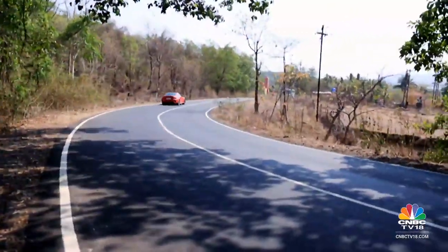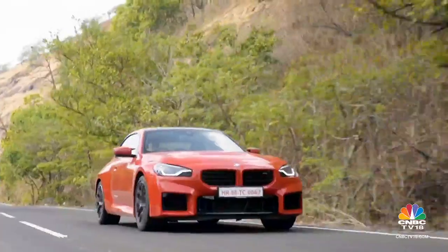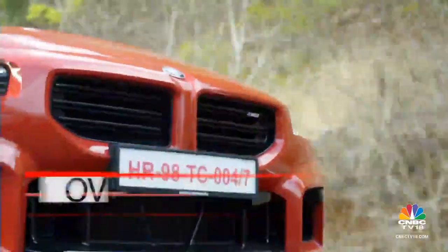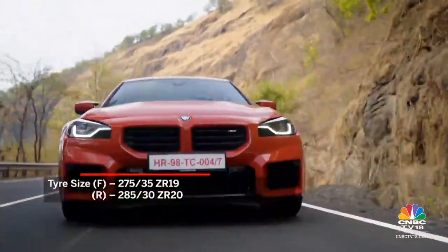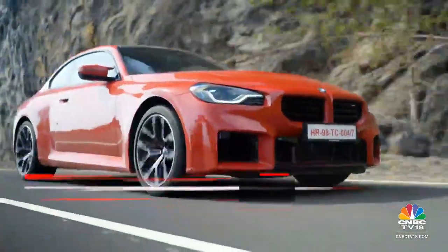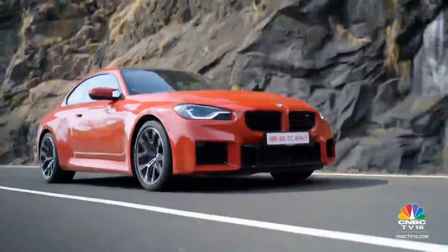The ride quality certainly has a firm edge over the 3-series, but is exceptionally good for an M car — almost comparable to the M340i. While we didn't scrape the underbody even once, you need to be careful over poor roads, especially with those lightweight M wheels.